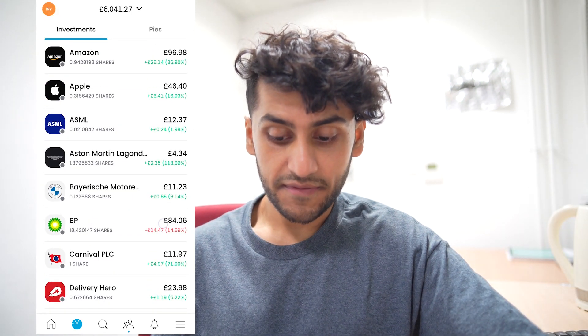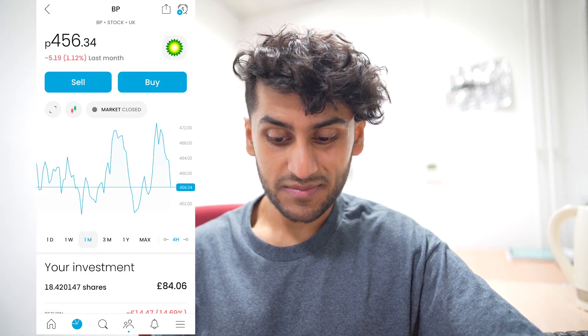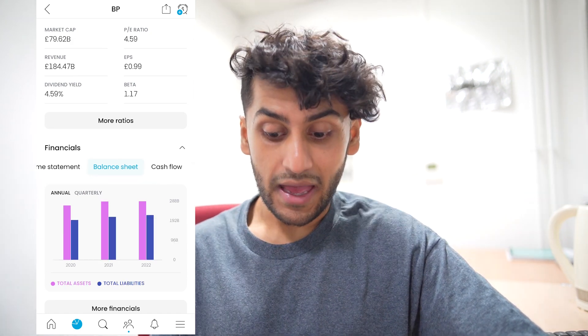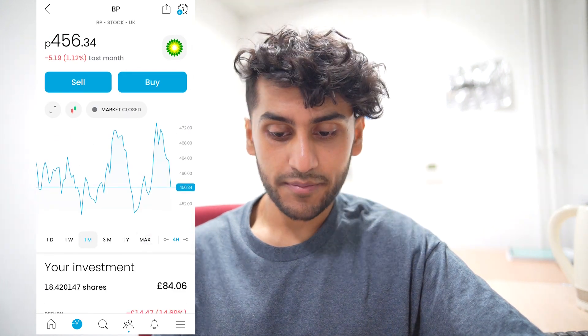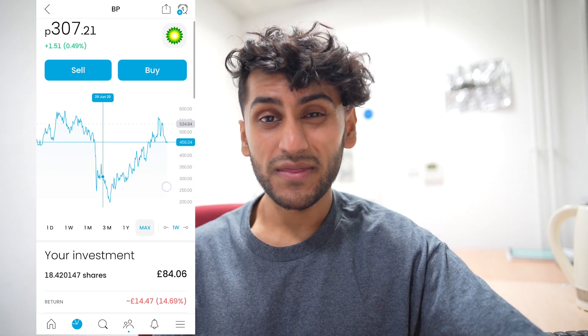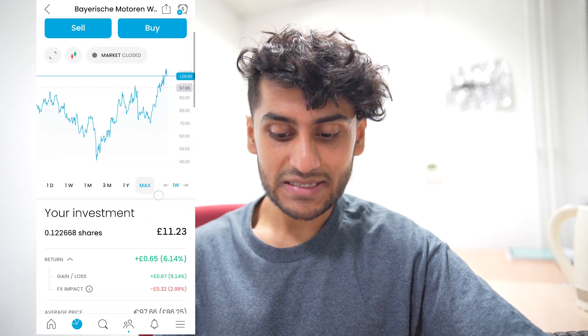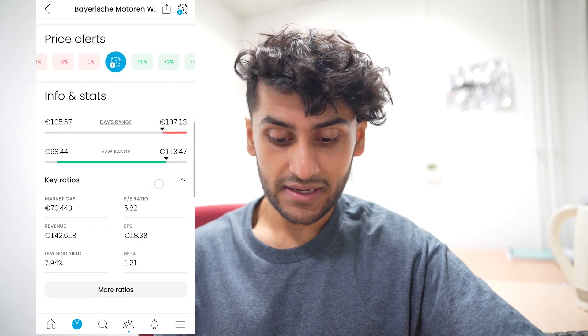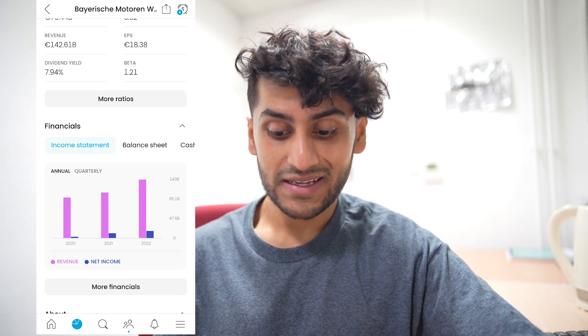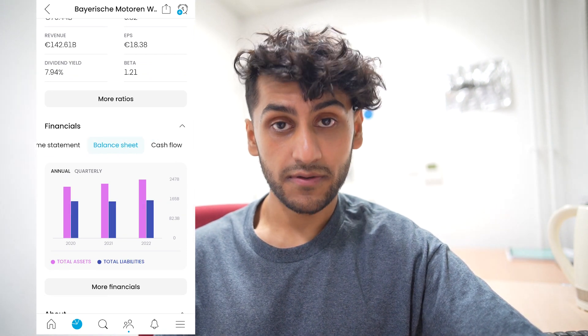Next I have BP and that is up by roughly 15%. Over the past month it has been going up and down quite rapidly. They pay a dividend yield of 4.59% and their revenue has soared since the pandemic and the global energy supply scare. From the balance sheet they're going to be more than fine, but energy companies like this are very cyclical — they go through phases of highs and lows and going forward I don't think they'll make as much profit as they have since the pandemic. Next I have BMW and that is up by a nice 6%, a 65p gain. They pay a really big dividend yield of 7.94%, their revenue has been increasing near exponentially, and their balance sheets also look very good.